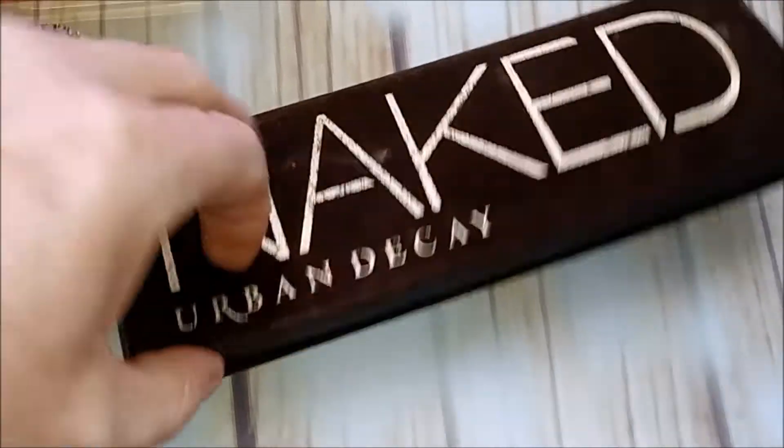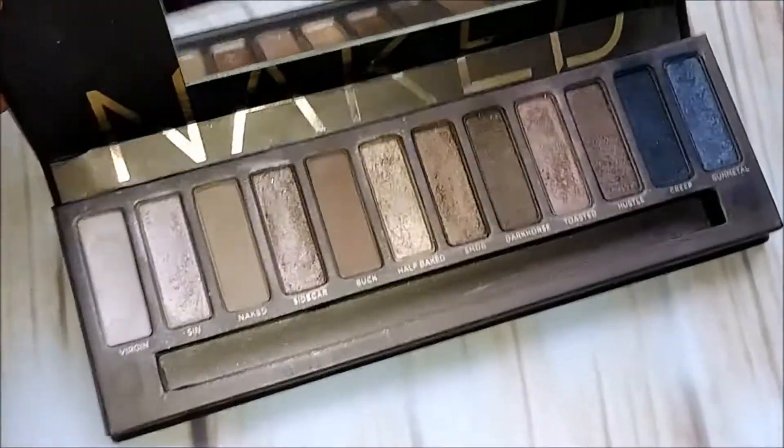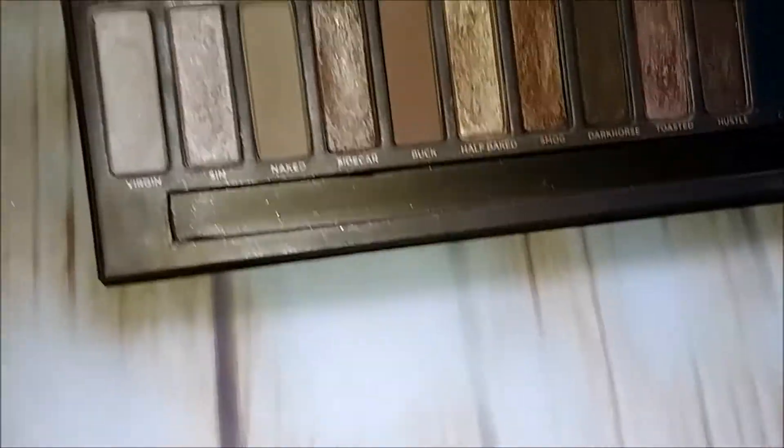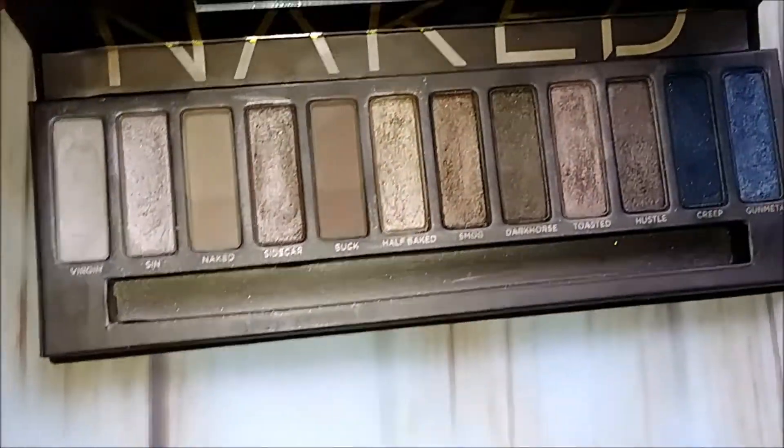Here's an oldie but a goodie — the original Urban Decay Naked palette. It's been discontinued, and they have the new one out. I'm going to keep this one just because it's an oldie but a goodie and it's discontinued.